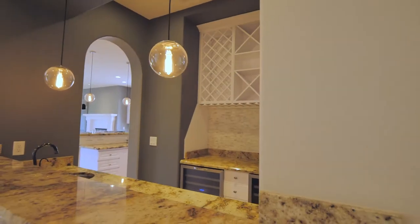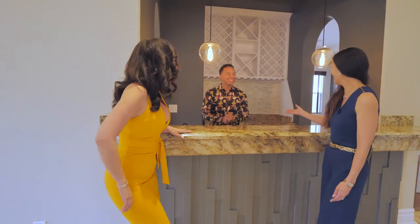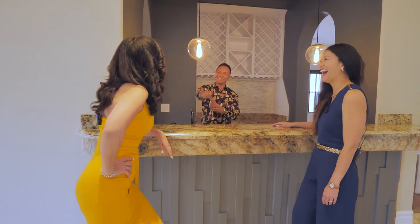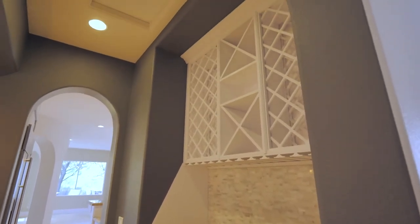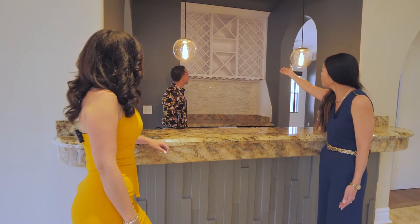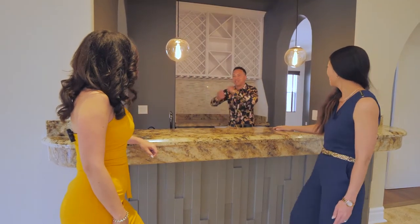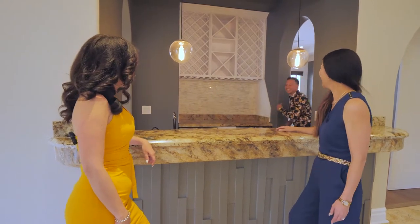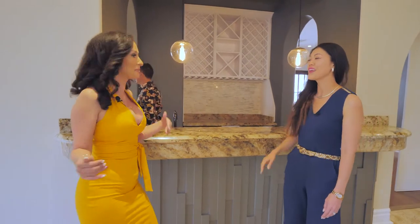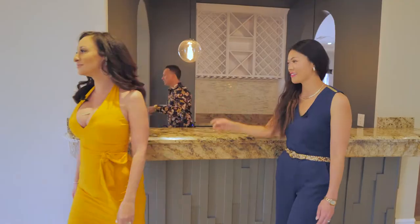What entertainment space is complete without a bar? You've got a full bar, two built-in wine fridges, and even wine racks up top. It opens up to your entertainment space, and you can sneak back into the kitchen from the back.